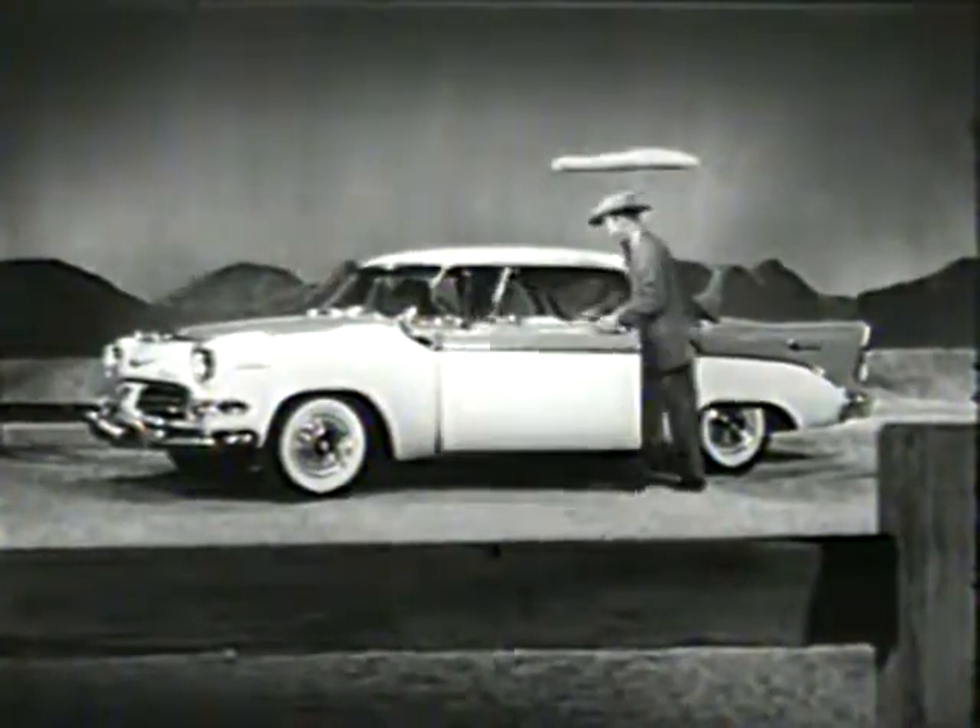Yes, it's the Texan, the Dodge Texan, sold only in the Lone Star State. See it at your Dodge dealers now.